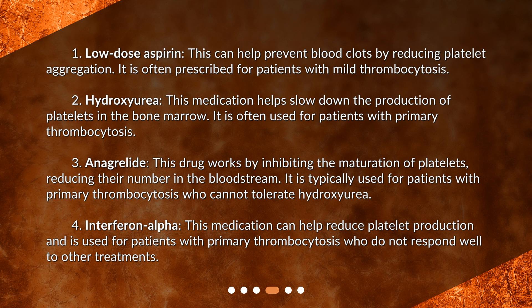Second, hydroxyurea. This medication helps slow down the production of platelets in the bone marrow. It is often used for patients with primary thrombocytosis.